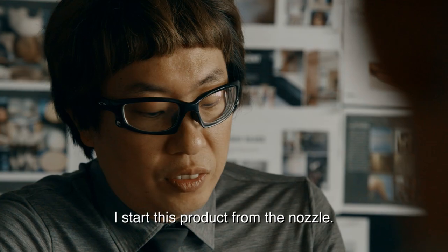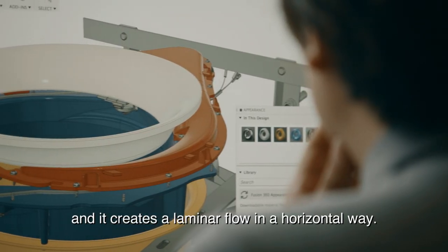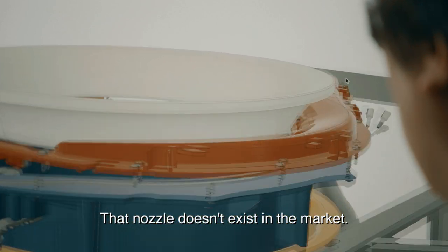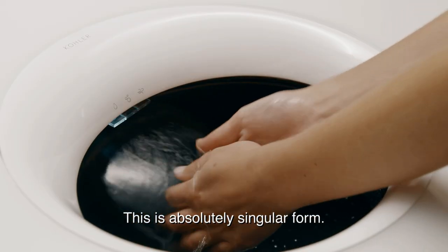This product — I started from the nozzle. That nozzle creates the form of the water sideways and then creates a laminar flow in a horizontal way. That nozzle doesn't exist in the market. There's nothing above the countertop, no product provided. This is absolutely a singular form.